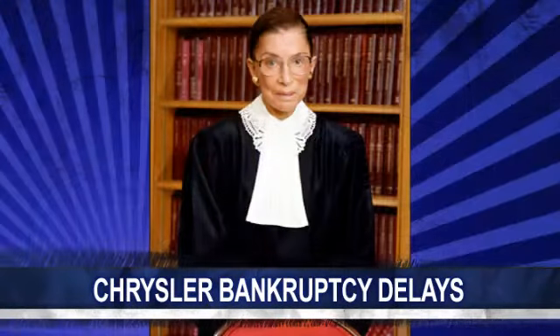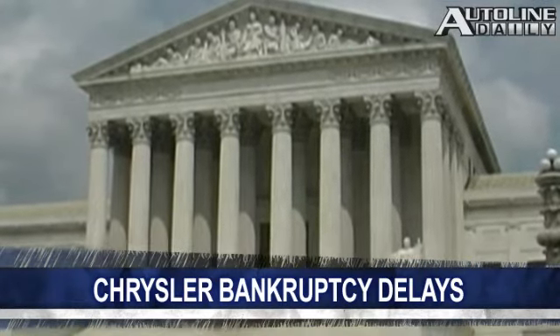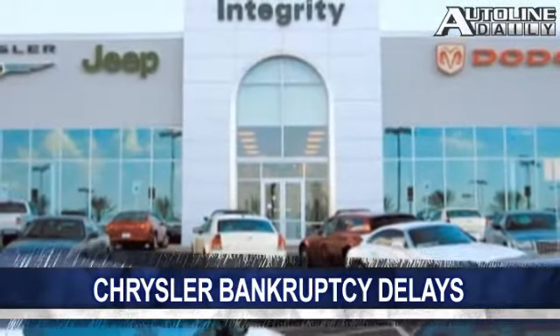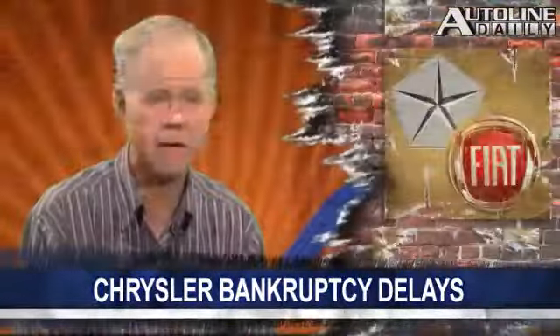More delays in the Chrysler bankruptcy. Supreme Court Justice Ruth Ginsburg issued a stay that prevents Fiat from taking control of Chrysler. She was responding to a filing by the pension funds of the state of Indiana. Now we'll have to see if the other justices on the Supreme Court want to hear this case. In the interim, the Associated Press reports that a group representing over 300 Chrysler dealers slated to lose their franchises have asked the bankruptcy court to save their dealerships. Chrysler was worried that these delays could torpedo the deal with Fiat, but Reuters reports that Fiat now says it is not going to walk away from the deal.